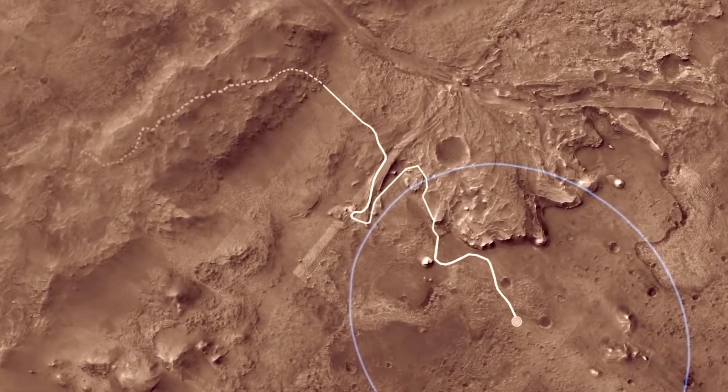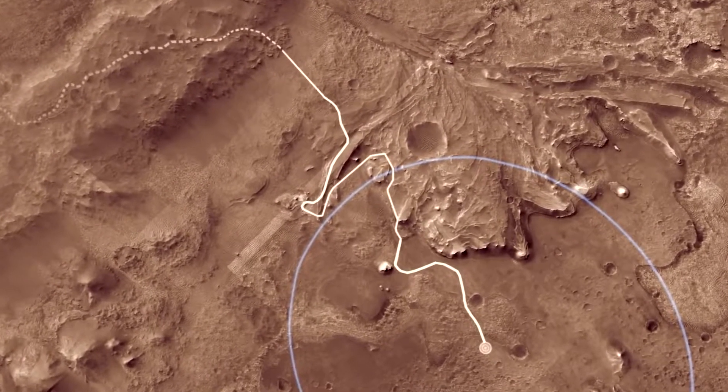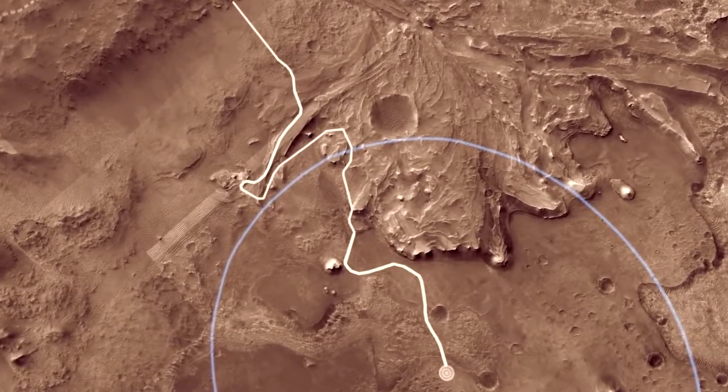Eventually, as Mars' climate changed, Lake Jezero dried up and surface water disappeared from the planet.